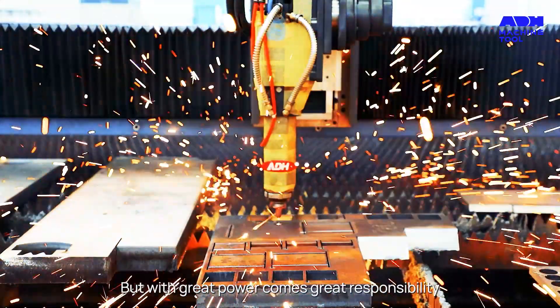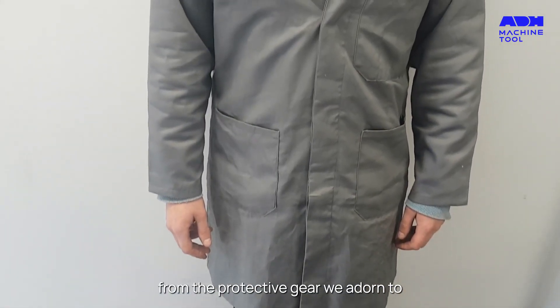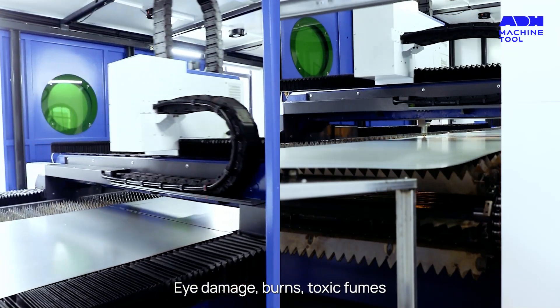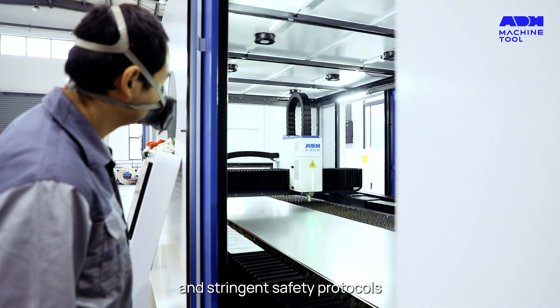But with great power comes great responsibility. Safety is paramount — from the protective gear we adorn to the vigilant eye we keep on potential hazards. Damage, burns, toxic fumes — these are the adversaries we combat with vigilance and stringent safety protocols.